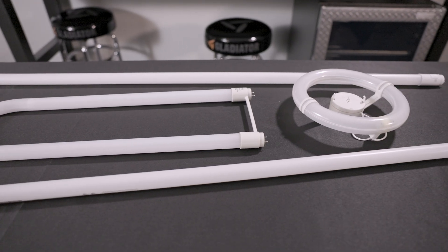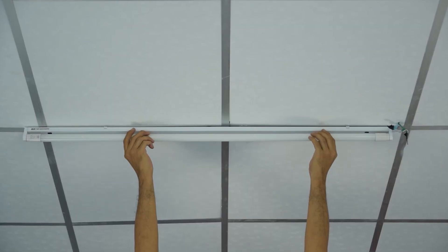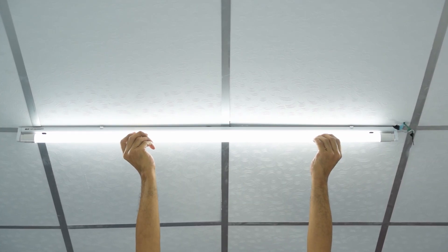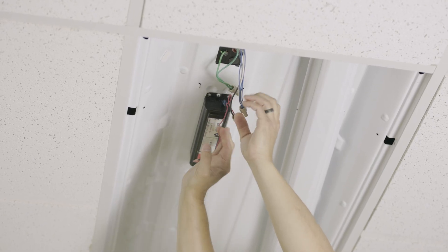Tube lights come in a variety of lengths, diameters, brightnesses, and ballast compatibility. Type A tubes are plug-and-play and designed to work with existing fixtures without rewiring. Type B tubes require bypassing the ballast, increasing efficiency over Type A.